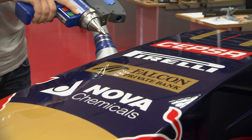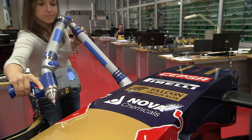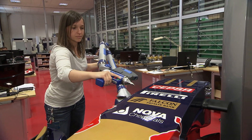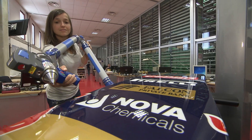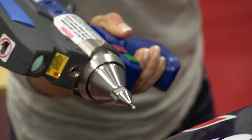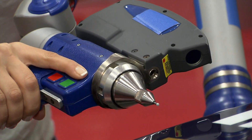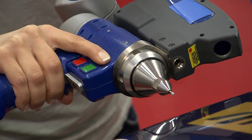Motor racing is dangerous — it says so on every admission ticket around the world — therefore the work of the quality control department is vital, using laser scans of parts and other sophisticated crack testing and lifing equipment to ensure that parts, both brand new as well as those that have returned from a Grand Prix weekend, are good to go again.